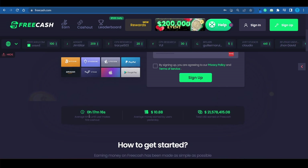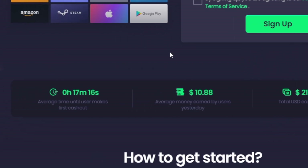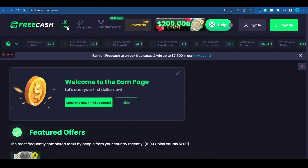According to their homepage, they've paid out over $21 million to their users so far, and on average it takes a user about 17 minutes to make their first cash out. That literally means that 17 minutes from now I could make my first withdrawal and get my first Amazon gift card. On average, people are making around $10 a day on the platform.